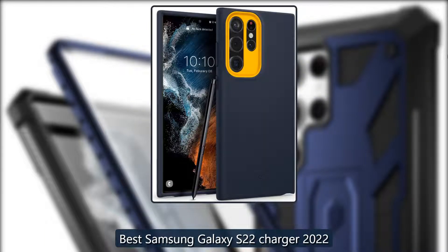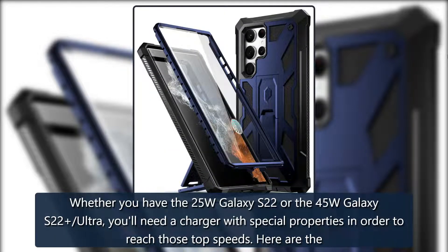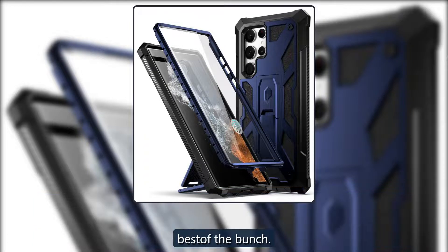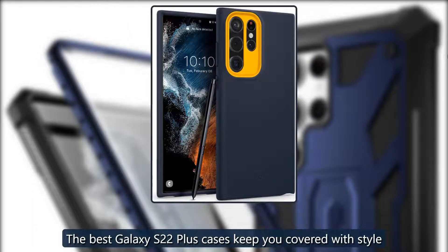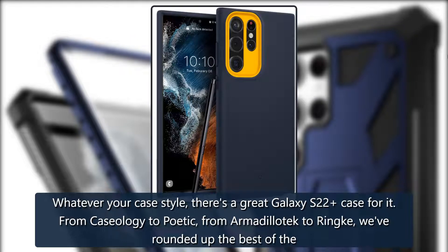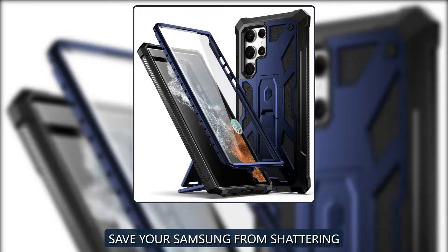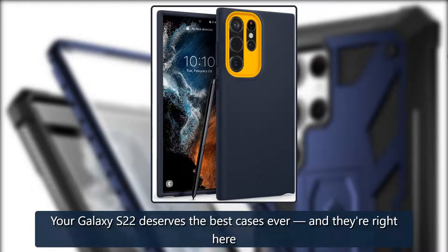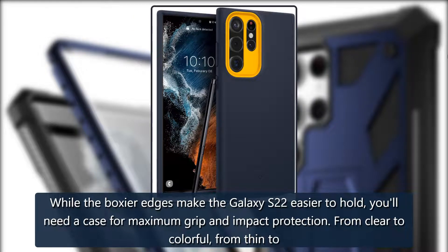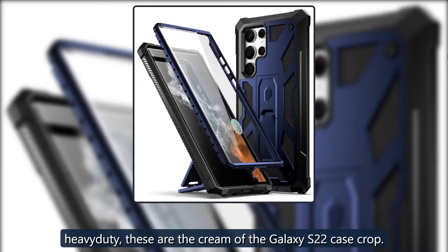Best Samsung Galaxy S22 Charger 2022. Whether you have the 25W Galaxy S22 or the 45W Galaxy S22 Ultra, you'll need a charger with special properties to reach those top speeds — here are the best of the bunch. For more coverage, check out the best Galaxy S22 Plus cases and the best Galaxy S22 cases — from Caseology to Poetic, from Armadilla Tech to Rink, we've rounded up the best for you to pick from.